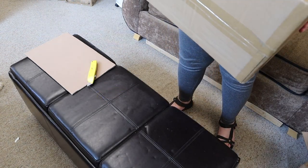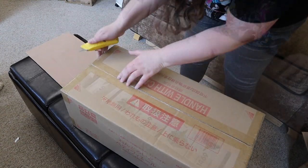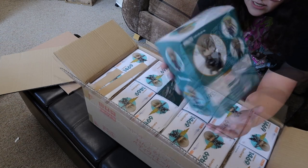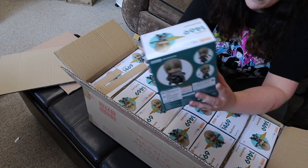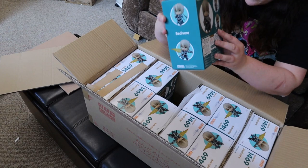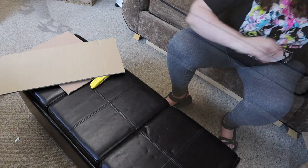This says Nendoroid Bedivere — another Fate one. It's Fate Grand Order. In terms of splitability, it's all really nice neutral colors and stuff, so I think there's a lot of potential for that if you aren't a fan of this character or not an FGO player.